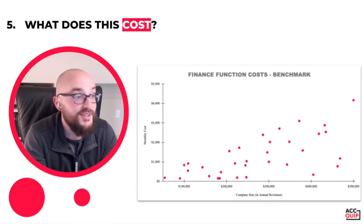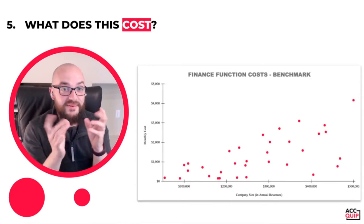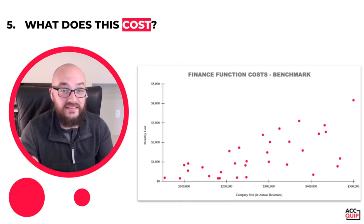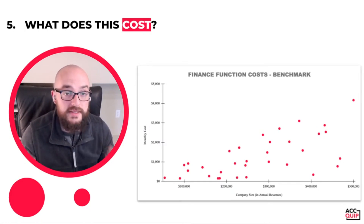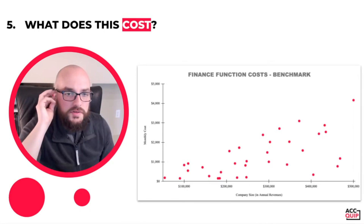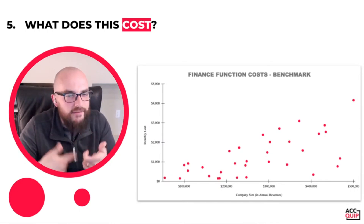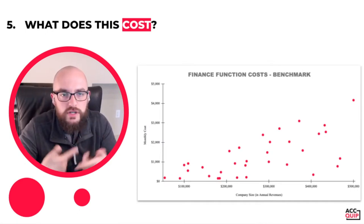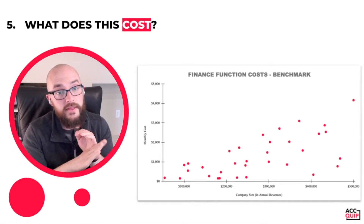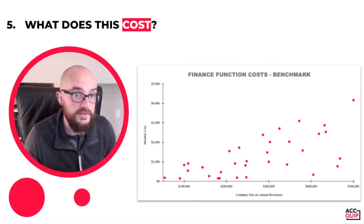This is potentially one of my favorite slides. I worked very hard on this, pulling together some meaningful information for you. But what does it cost to have finance running in your business? What you'll see on the left-hand side is monthly costs — on average, how much you're going to be spending overall for your finance function for all of those areas we just covered. And then down below is a sliding scale of how much annual revenue your business has.